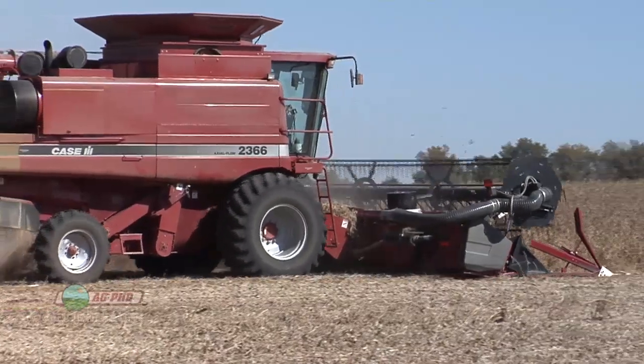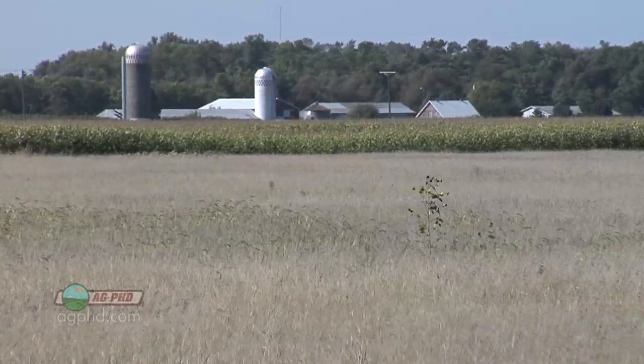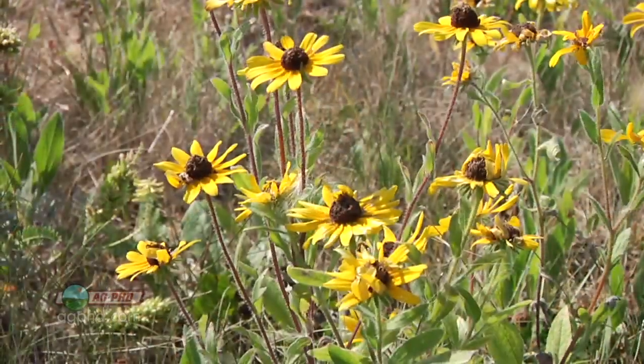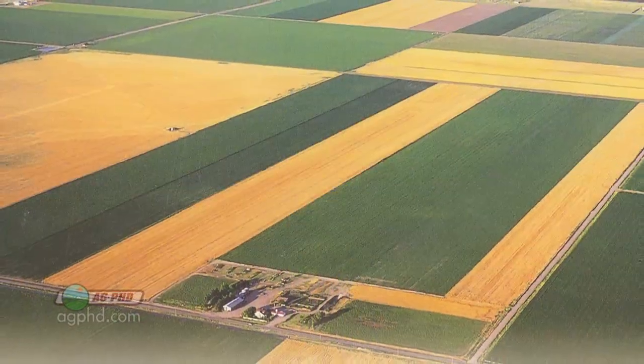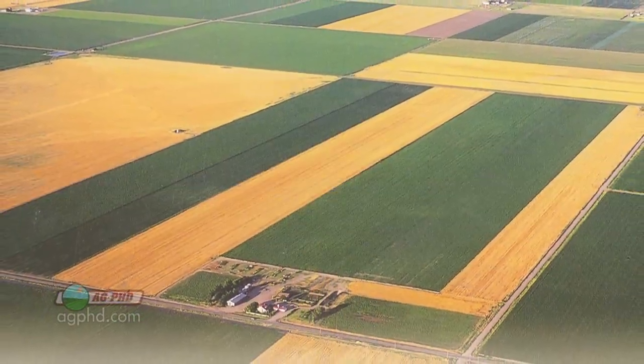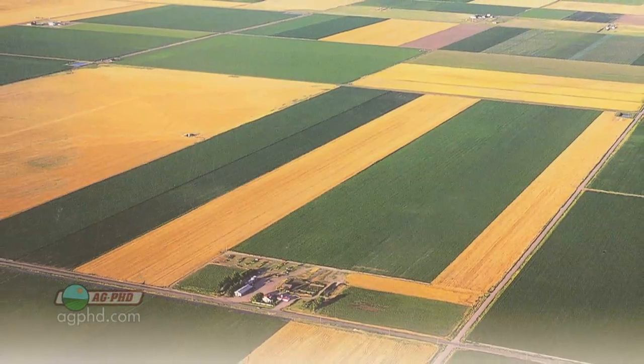Here are a couple things you need to know. First, yes, we are farming fewer acres. Second, there is the Conservation Reserve Program, or CRP, that still has close to 30 million acres in it — and those acres used to be farm ground. A lot of those acres are going to continue not to be farmed, so I don't know if we're ever going to get back to the level we were at in 1980 or 1982.